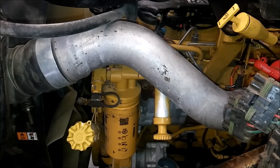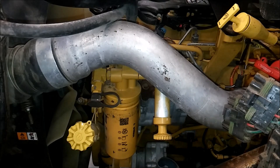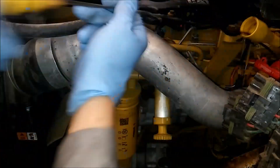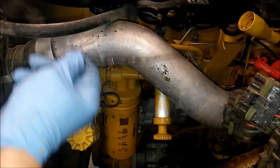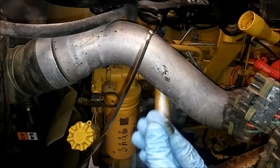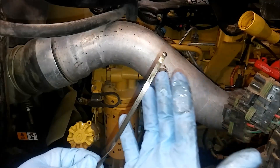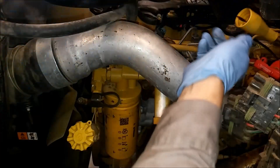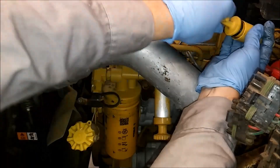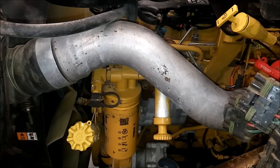Today we're talking about fuel dilution in oil on a Cat C7. The principles apply to pretty much any diesel engine. The customer complained there is fuel in his oil - the dipstick shows it's way overfilled and the oil is not very dark. Usually diesel oil after running for a bit is super black due to carbon from combustion. The oil seems thin with lower viscosity. Oil sampling also came back showing fuel in the oil.